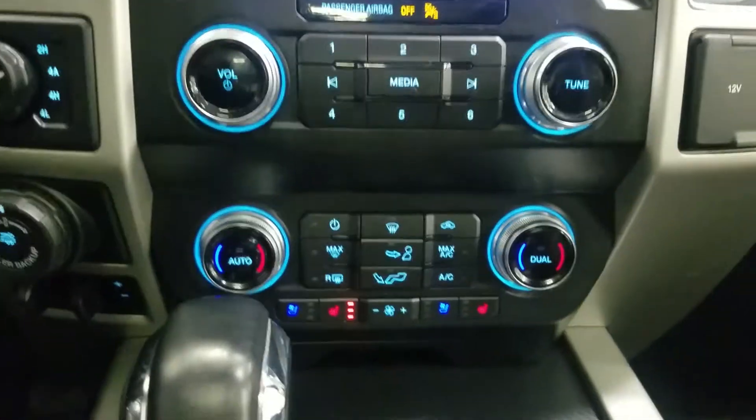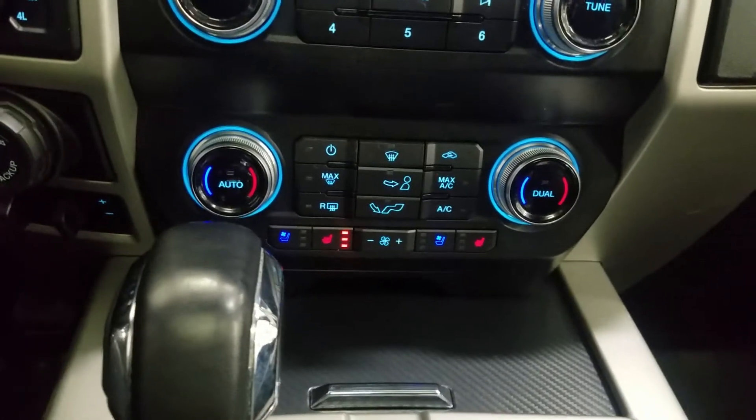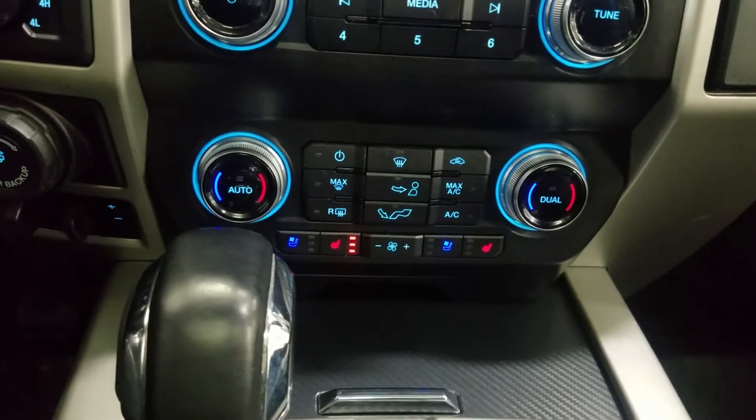Just below that we have our dual climate control area, which offers heating and air conditioning for the entire cabin, as well as heated and air conditioned seats for both front passengers to enjoy.